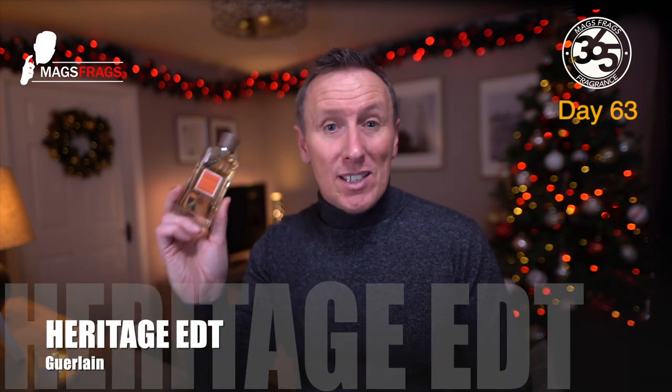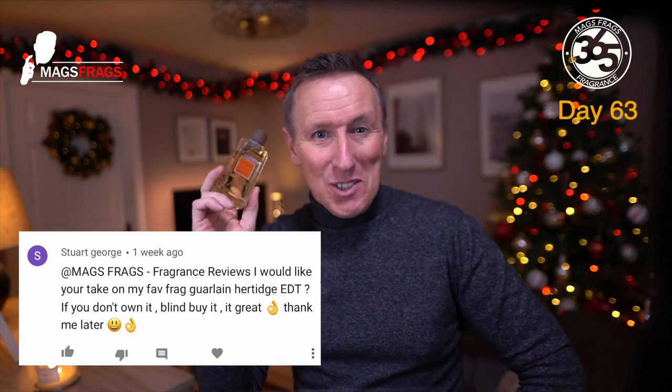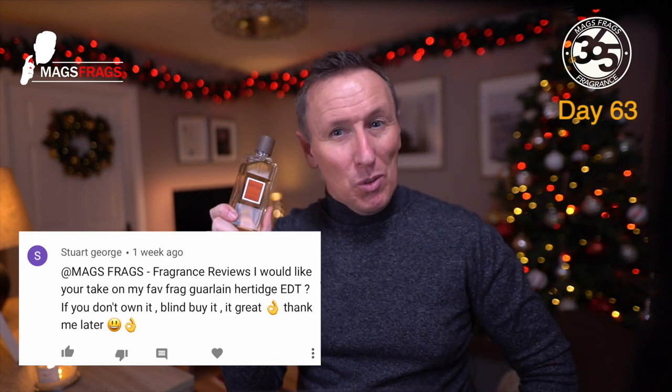Hello again everybody and welcome to another episode of Mags Frags. I'm Paul and this is day 63 of my Fragrance 365 project, where I talk about a different fragrance every day for a whole year. Today's scent of the day is Galan Heritage Eau de Toilette, which was recommended to me by Stewart who regularly supports the channel — thank you Stewart. This was originally launched in 1992, created by Jean Paul Galan, and it's described as a woody aromatic fragrance for men.